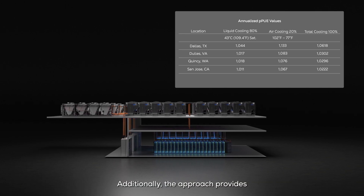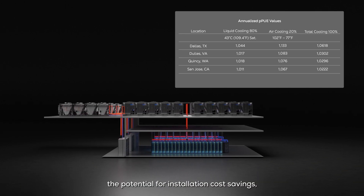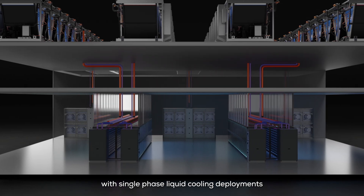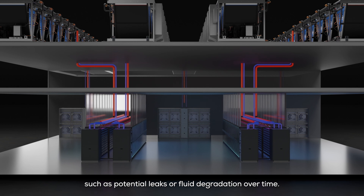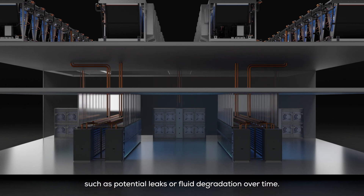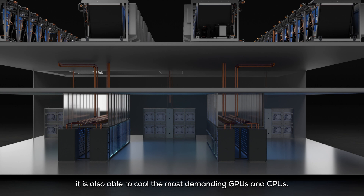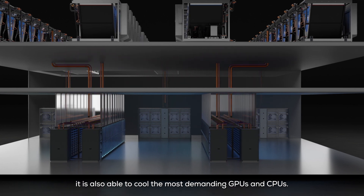Additionally, the approach provides the potential for installation cost savings, all while reducing risks associated with single-phase liquid cooling deployments, such as potential leaks or fluid degradation over time. Because it is a two-phase waterless solution, it is also able to cool the most demanding GPUs and CPUs.